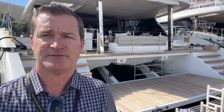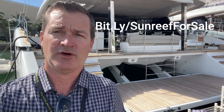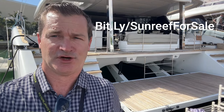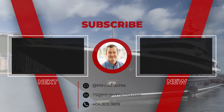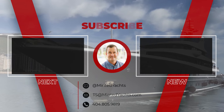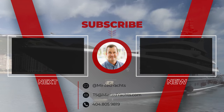On behalf of myself Tony and the rest of the team at Minted, thank you so much for checking out the Sunreef 70 Ocean Vibes. If you're in the market for any Sunreef please feel free to reach out using the info below. You can go to bit.ly/SunreefForSale for additional information, or email me at ts@mintedyachts.com. You can also text me at 404-805-9819.